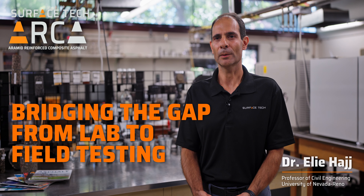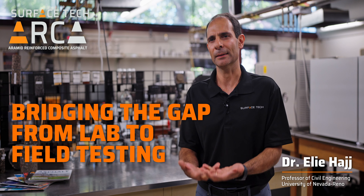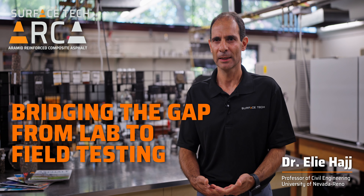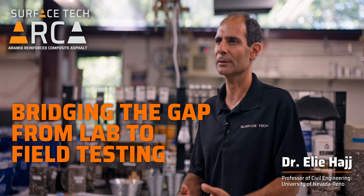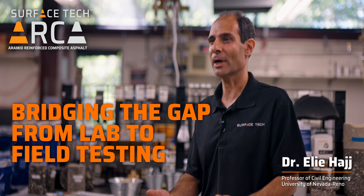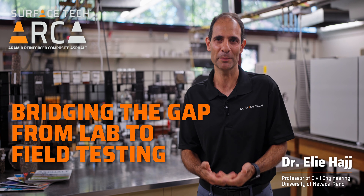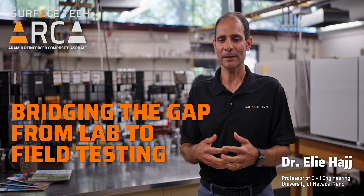It's important when you have a product — beyond the typical aggregate and asphalt binders — to start with lab evaluations to understand the behavior of the materials in the laboratory. That's where we started. The sampling and mixing procedure is very important so that we can reproduce what's happening in the field.